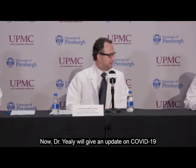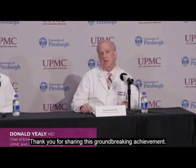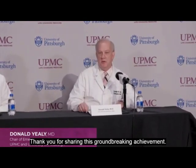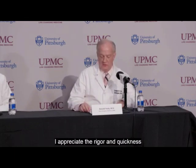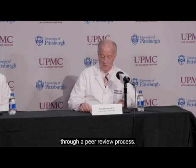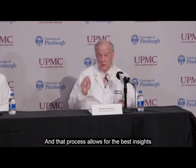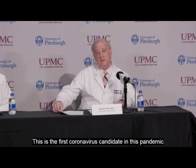Thank you very much, Dr. Fello and Dr. Gambotto, for sharing this groundbreaking achievement. People expect excellence in care and excellence in new care capability from a world-class academic medical center, and that's what we are delivering. This is the first coronavirus vaccine candidate in this pandemic to achieve this important milestone of peer-reviewed publication.